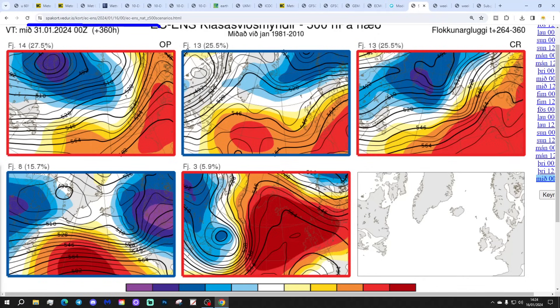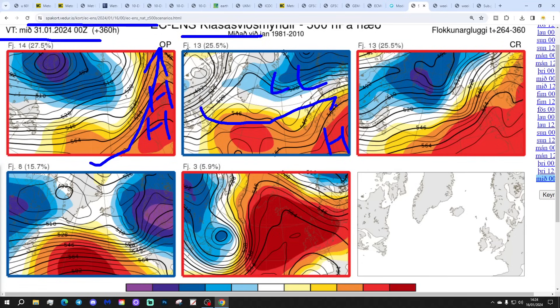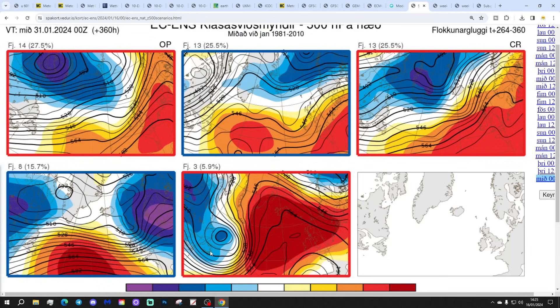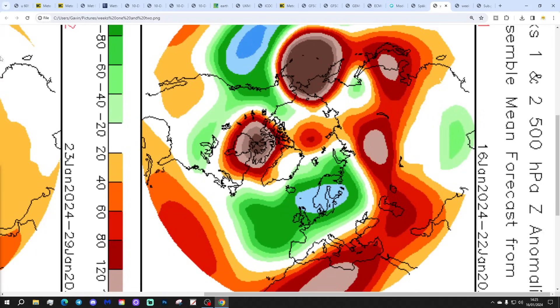These are the ECM ensemble options for the 31st of January. Fourteen members show high pressure to the south and southeast, drawing up a southwesterly wind. Thirteen members show high pressure just to the south with low pressure nearby, still giving a lot of dry weather and mild conditions. Another 13 members show high pressure just bridging over the south of the country — cyclonic but mild. Eight members show high pressure a bit further west with a trough of low pressure over Scandinavia, trying to bring things back to a colder scenario. Just three members show an easterly flow attempting something colder. Most options look anticyclonic, dry and mild for the closing days of January.